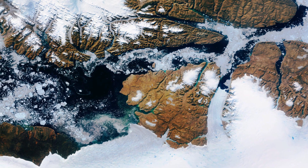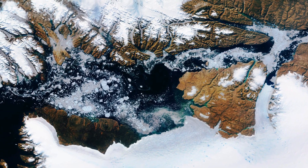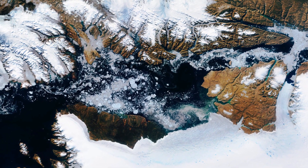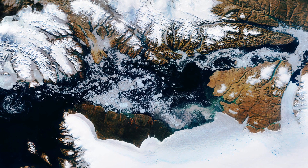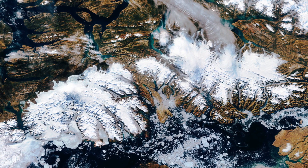In this image, sea ice and icebergs can be seen in the Nares Strait, the waterway between Greenland and Canada's Ellesmere Island, visible in the top left of the image. On the tip of Ellesmere Island lies Alert, the northernmost known settlement in the world.